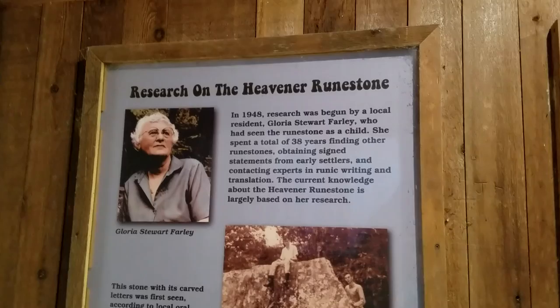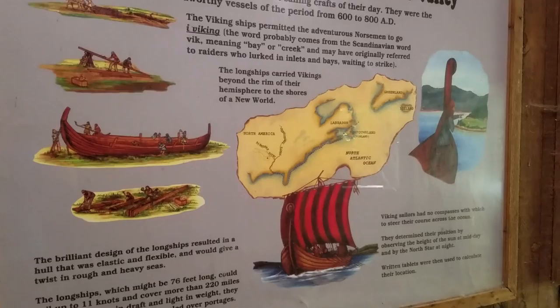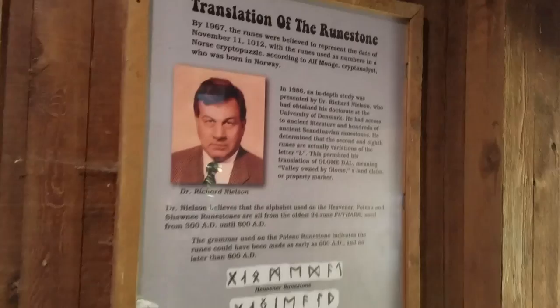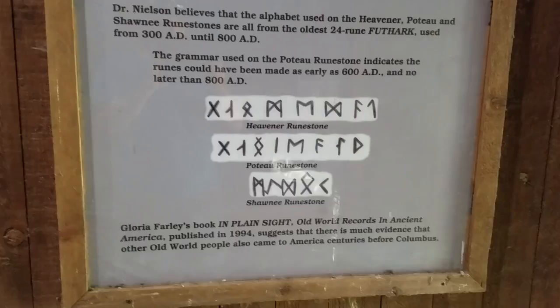Here's some of the story of it. Some different runestones there — that top one is the one that's on this rock and then the other two are in different places.